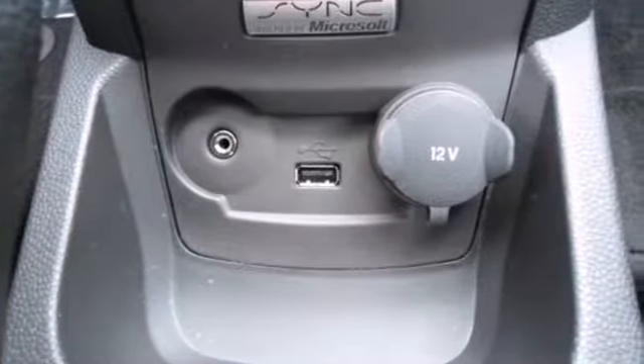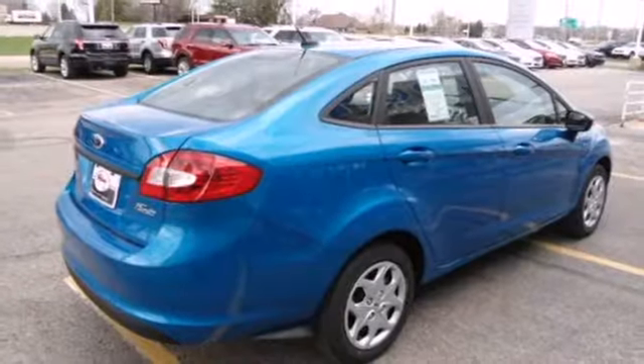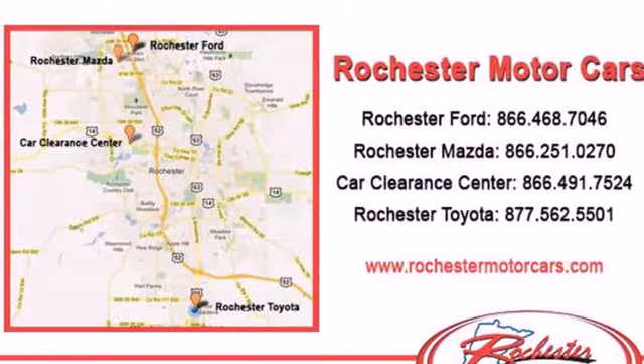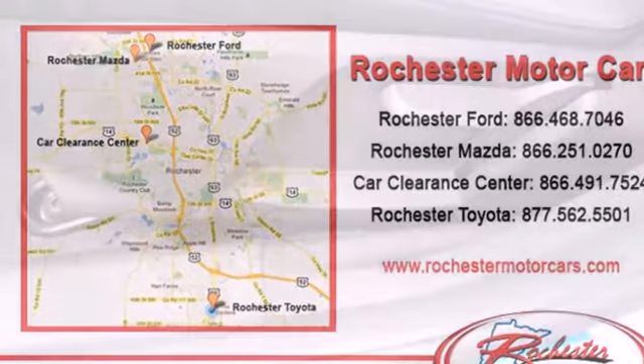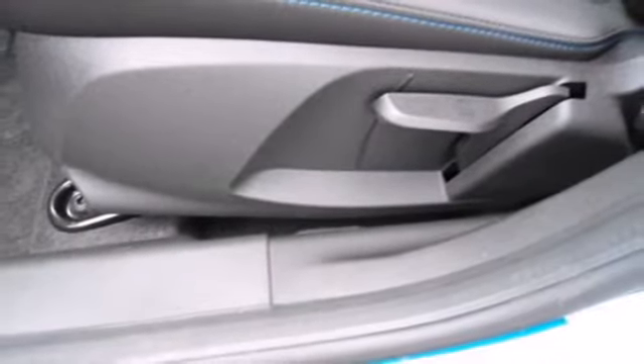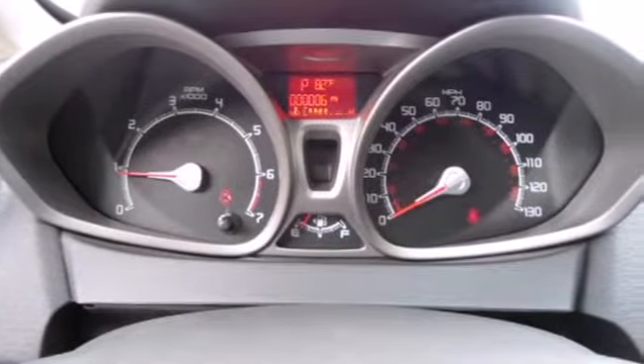This subcompact features power door mirrors, air conditioning, and a tilt-and-telescoping steering wheel. And when it comes to fuel economy, this one gets impeccable numbers — 39 on the highway and 29 in the city. Spend a fraction on gas as fellow commuters and still get around town with style and grace.